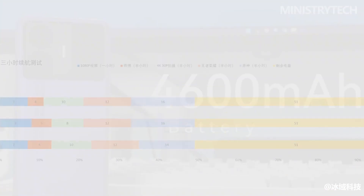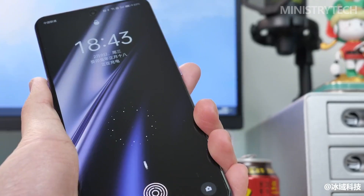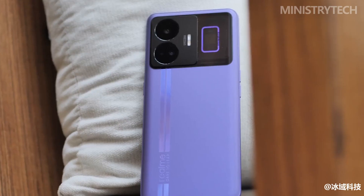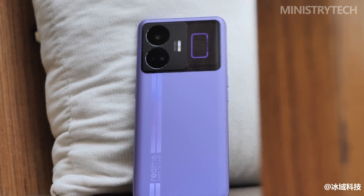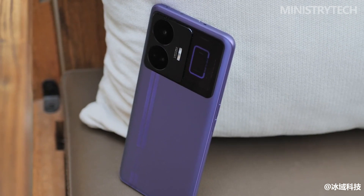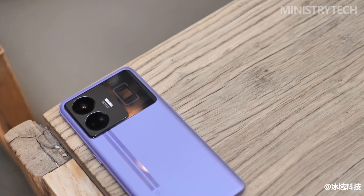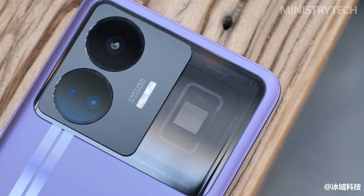From the specific charging data, it can be seen that when the power is below 40%, the Realme GT Neo 5 can maintain a high power charge, and it only takes 3 minutes to charge from 1% to 42%. In terms of battery life, Realme GT Neo 5 can be said to be a long-lived version — after 1,600 complete charge and discharge cycles, the battery capacity is still not less than 80%, which is fully twice the industry standard.